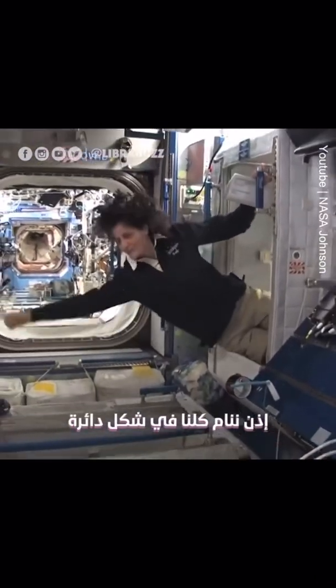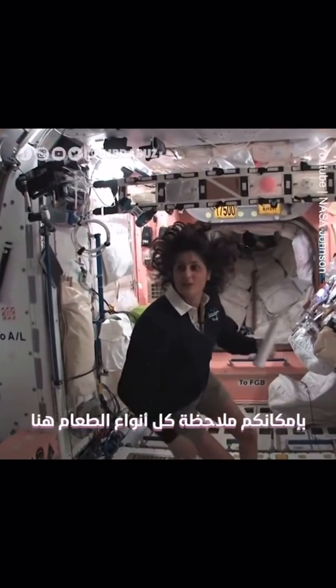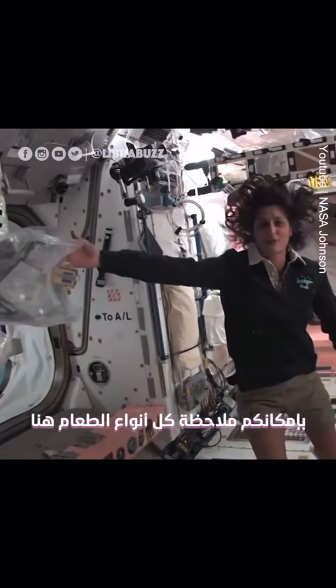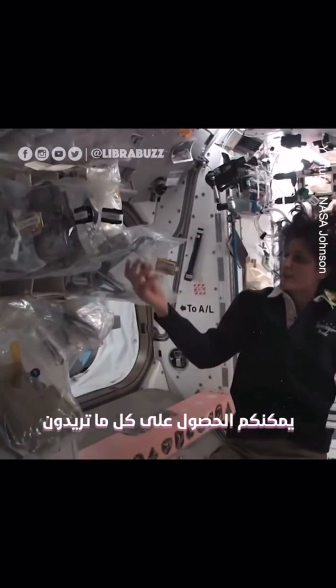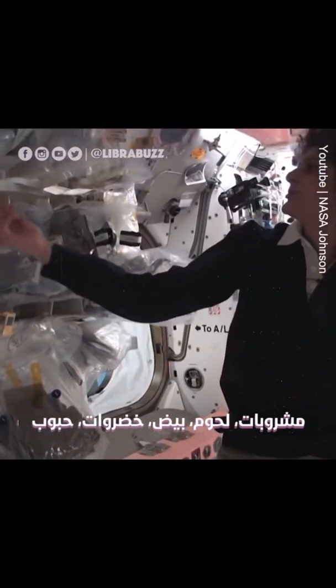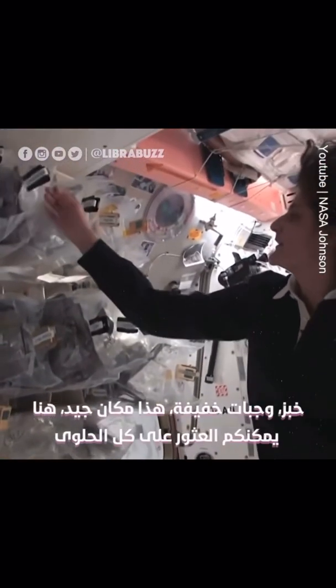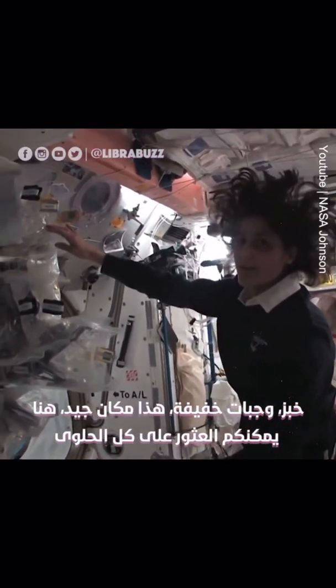All of us sleep in a little bit of a circle. This is our kitchen. You might notice there's all sorts of foods here — it's like opening the refrigerator. You've got all your different stuff: drinks, meats, eggs, vegetables, cereals, bread, snacks. And that's a good place — that's where you find all the candy.